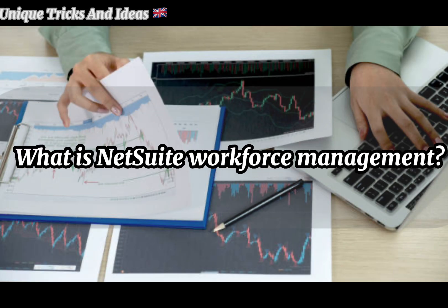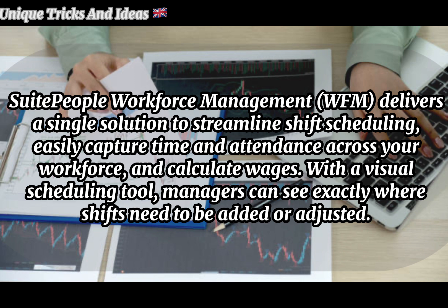What is NetSuite Workforce Management? NetSuite SuitePeople Workforce Management delivers a single solution to streamline shift scheduling, easily capture time and attendance across your workforce, and calculate wages. With a visual scheduling tool, managers can see exactly where shifts need to be added or adjusted.